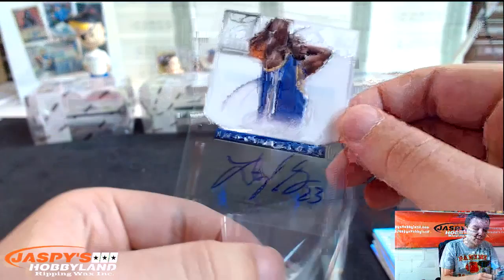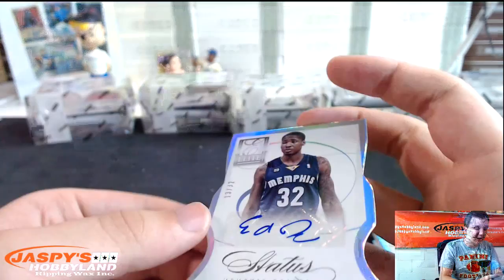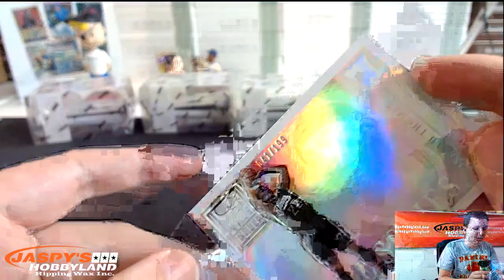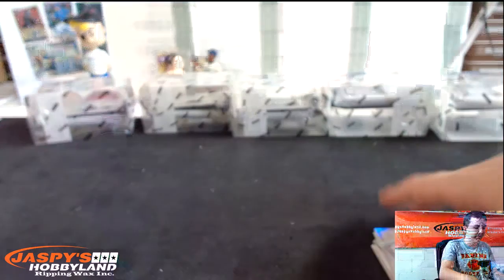Draymond Green inscriptions, another one for the Warriors, rookie inscriptions. Die-cut autograph, numbered to 32 for the Grizzlies, Ed Davis. Elite Series, numbered to 199, Isaiah Thomas. And D. Wade Elite Glass for the Heat.